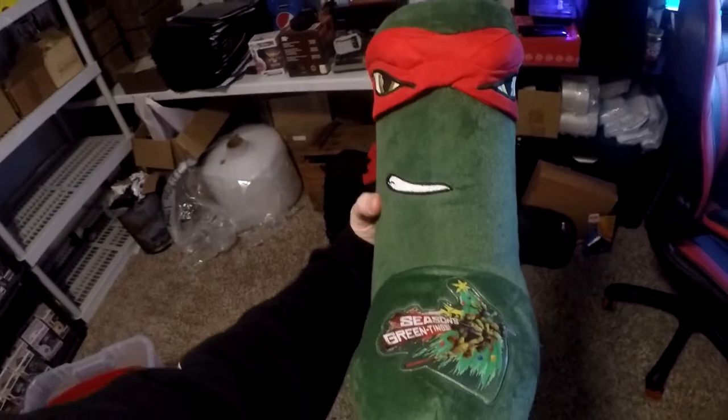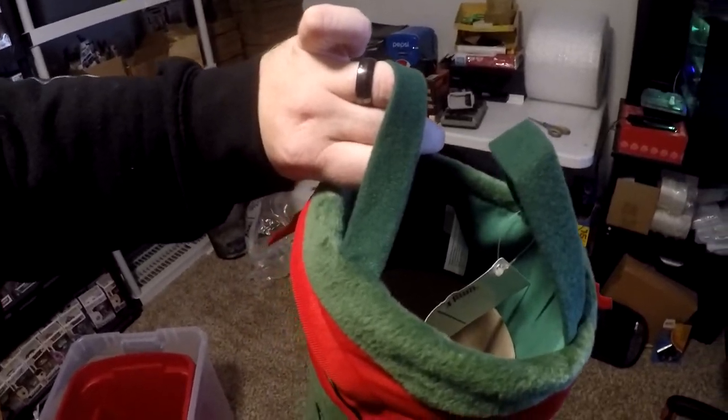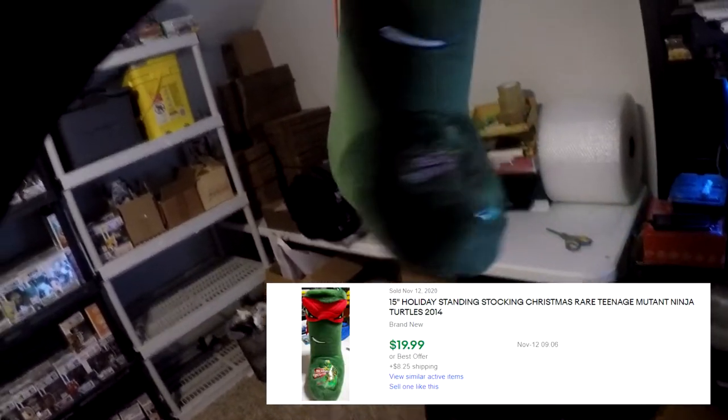Next thing going out is something I've had for probably eight to nine months — since I first started reselling. It's a Teenage Mutant Ninja Turtles 2014 holiday standing stocking, in A1. When I pull from the top shelf it usually means I've had it for a while. Here it is — really cool, not vintage, from 2014. I picked this up for $2.99 at a Goodwill and it's brand new with the Nickelodeon tags still on it.